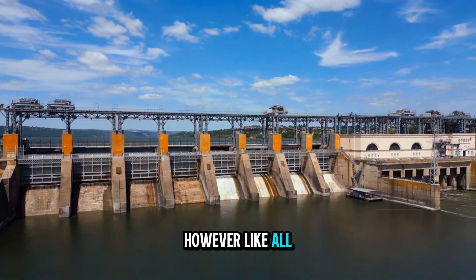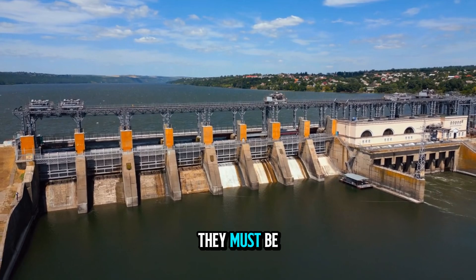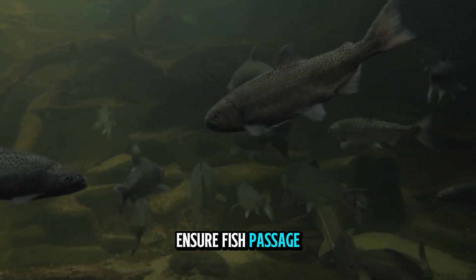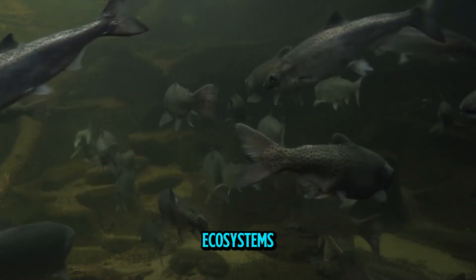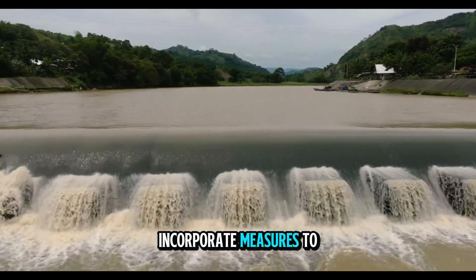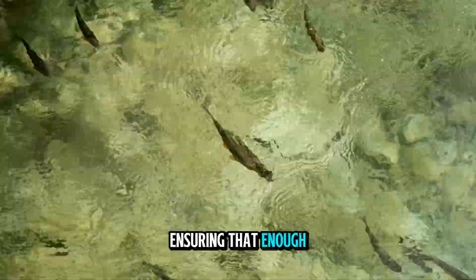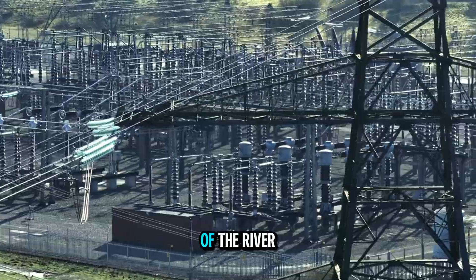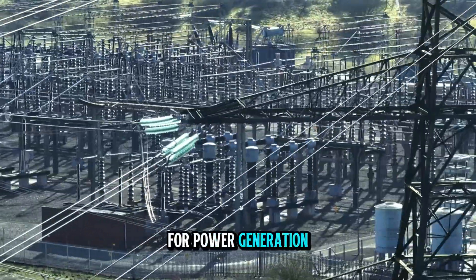However, like all hydropower systems, Pelton installations must be carefully designed to maintain river health, ensure fish passage, and respect local ecosystems. Modern designs incorporate measures to release environmental flows, ensuring that enough water stays in the natural channel to support aquatic life even when most of the river is diverted for power generation.